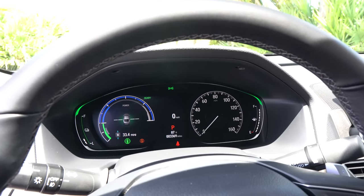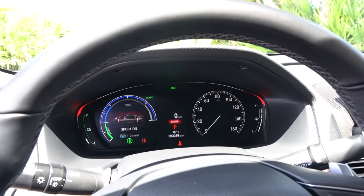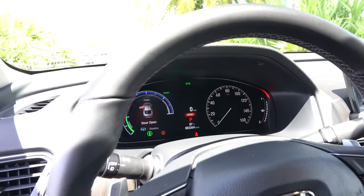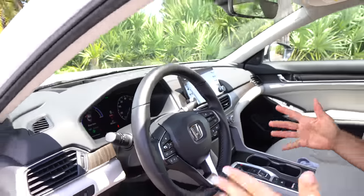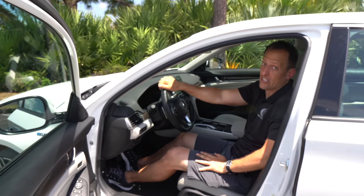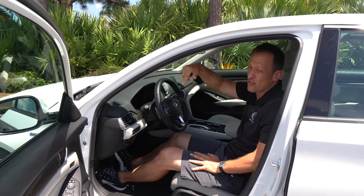I like the way everything changes to red in sport mode — we're going to stay in sport mode on Rady's Rides. Plenty of headroom even with a sunroof. Let's get to the backseat, because there's a lithium-ion battery back there and I want to see how much room you have for your passengers in the Accord Hybrid.